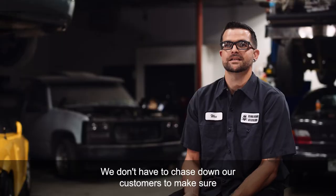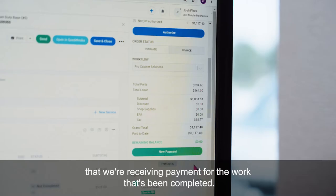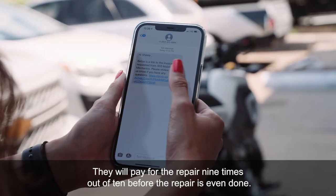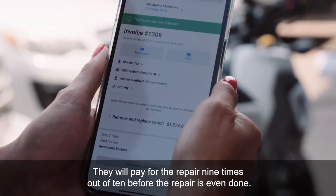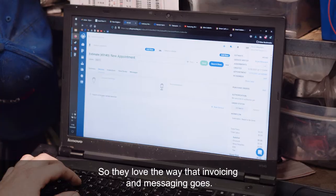We don't have to track down our customers to make sure that we're receiving payment for the work that's been completed. It makes it really easy to send invoices to customers. They will pay for the repair nine times out of ten before the repair is even done. So they love the way the invoicing and messaging goes.